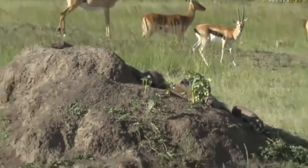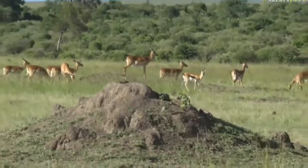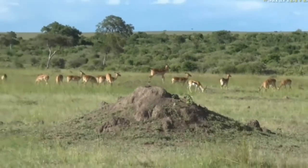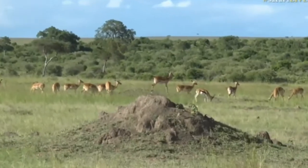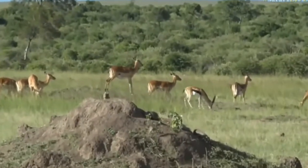Behind them, as you can probably see — yes, Pretend is nodding — there's a nice mixed herd of Thompson's gazelle and impala, and just beyond them is the Mara River.